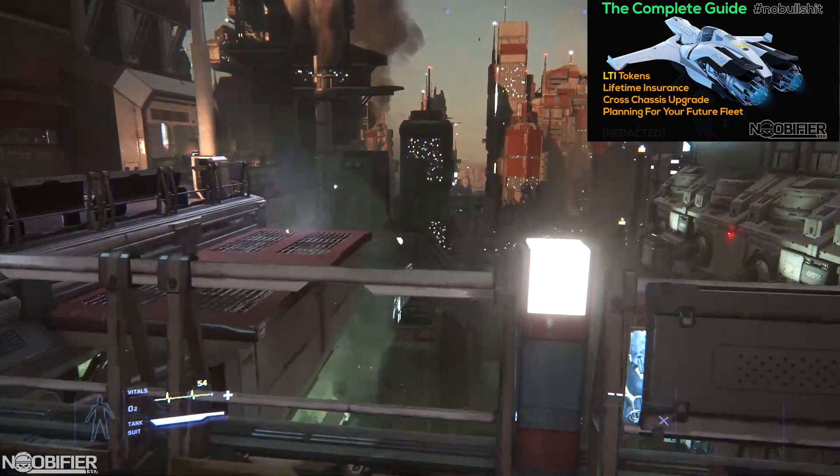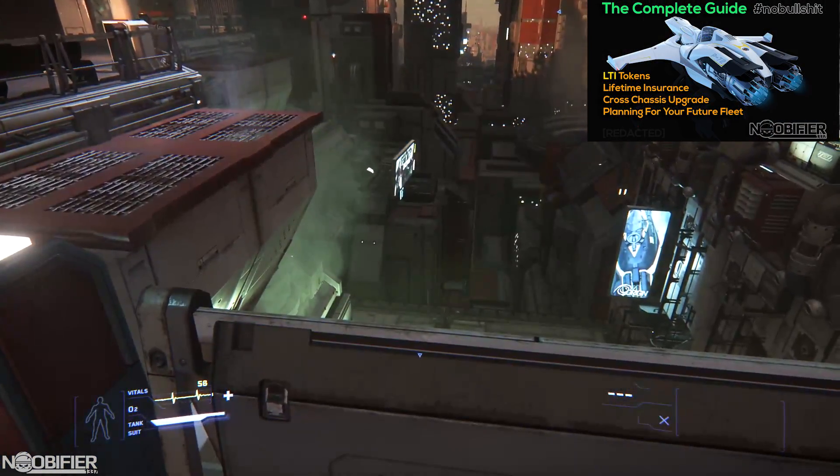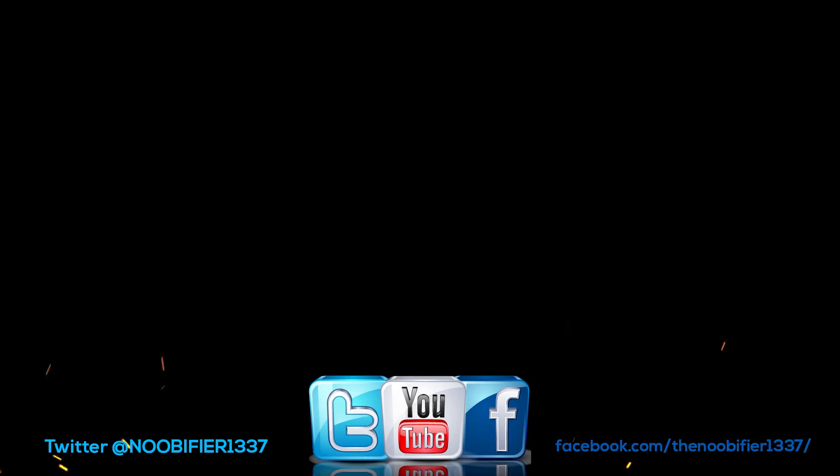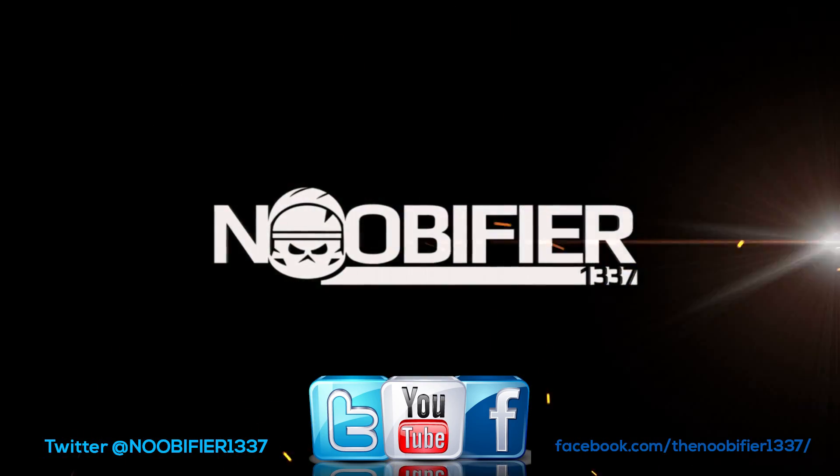And there you go. If you'd like to know how to get LTI on any ship that you buy from the sale, please check out the video I have linked up right now. Do me a favor and stay tuned because I'm far from done. Fly safe, and I'll see you in the verse.